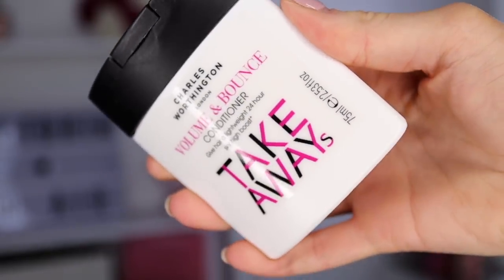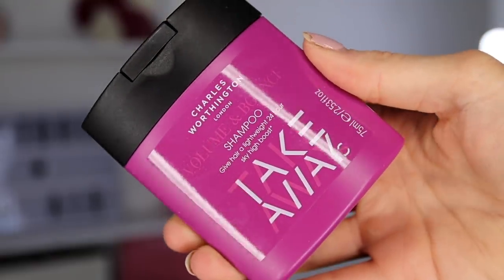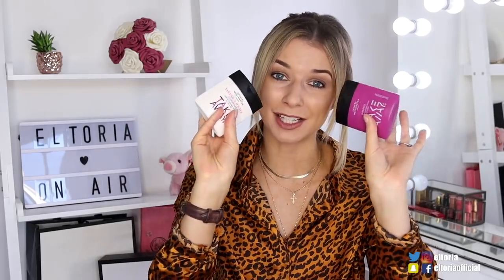Starting first, we've got Charles Worthington products — this is the Takeaways Volume and Bounce Conditioner, and I've also got the matching shampoo. I think having a matching shampoo and conditioner is great, especially if you're going on a little mini break and want to pack small sizes.